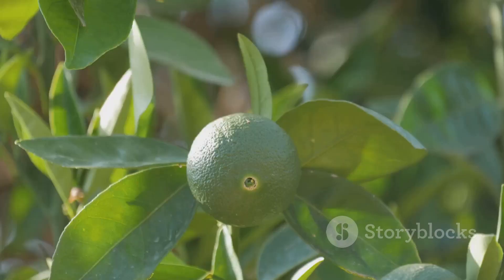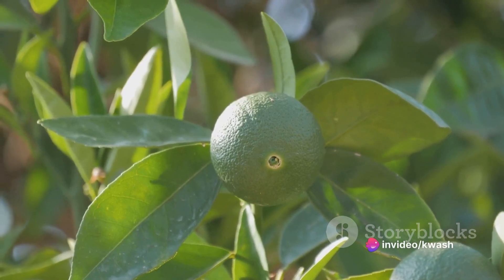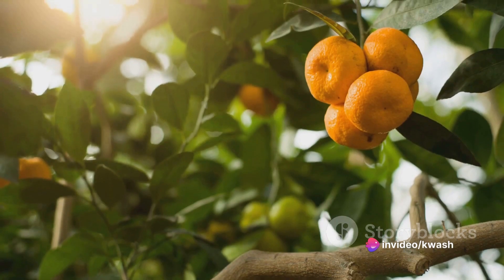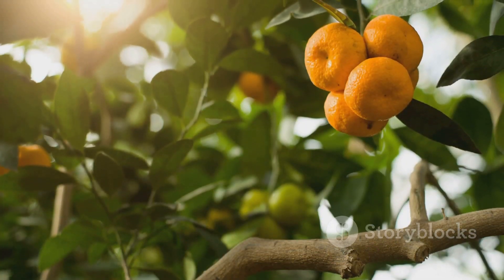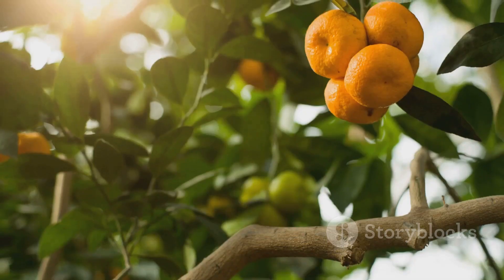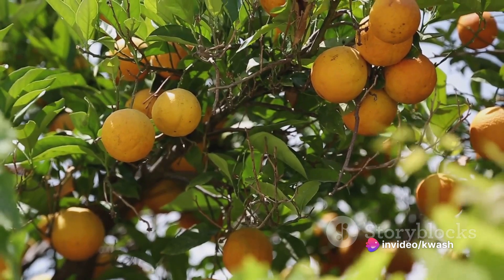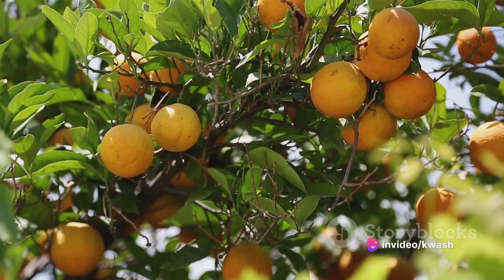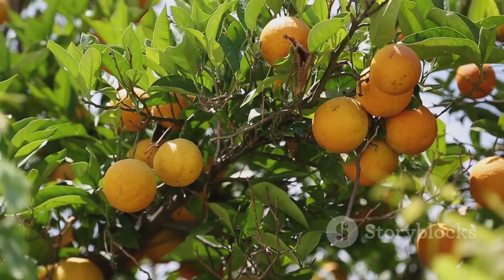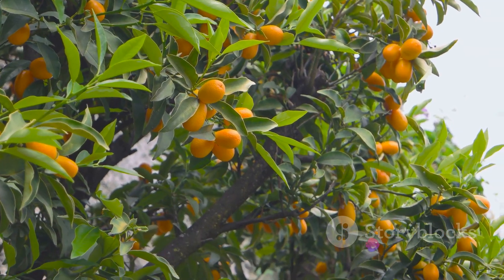How do you care for this fragrant gem? Calamondines thrive when overwintered indoors, reaching a maximum height of between 6 to 10 feet outdoors, and they flourish best when treated like a houseplant. The sunniest spot in your home is the ideal location. Be sure to allow the soil to dry between waterings and feed your plant with a citrus fertilizer monthly for optimum results. With the right care, your Calamondine Orange will reward you with a year-round burst of citrusy freshness.